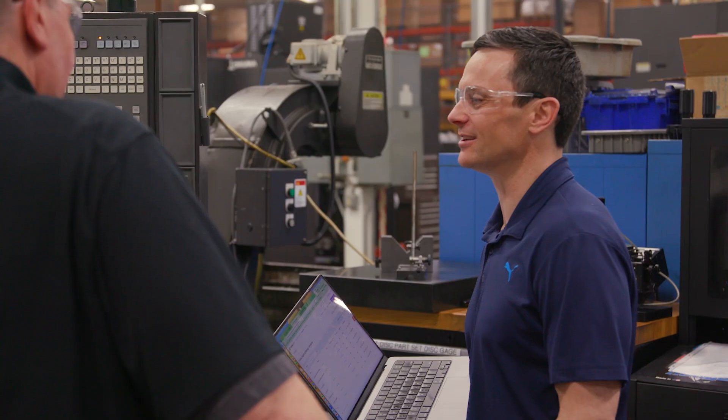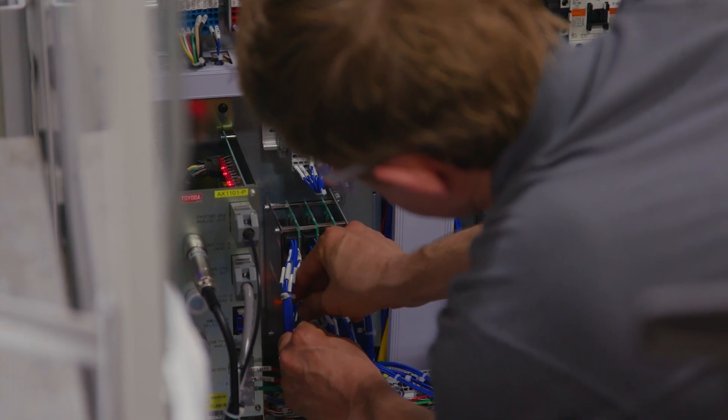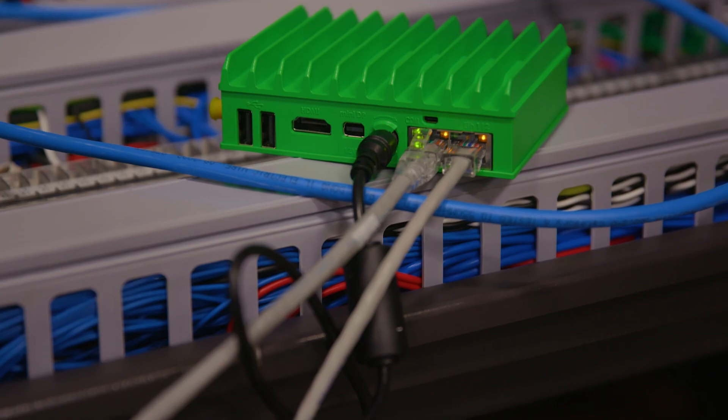The implementation process at Hogan has so far gone really well. They've got a really good team here — maintenance and engineers have been helping us wherever we needed help. We have basically two levels of machine integrations or connections. Level one is a data sharing protocol — it's an ethernet connection to the machine.